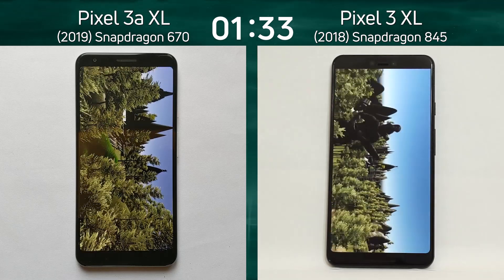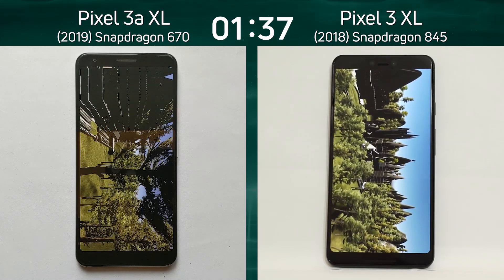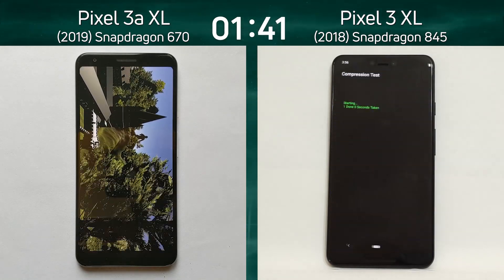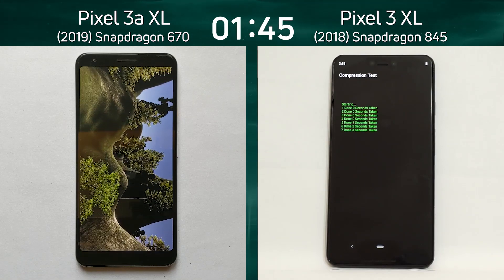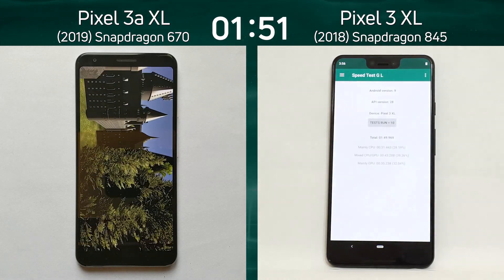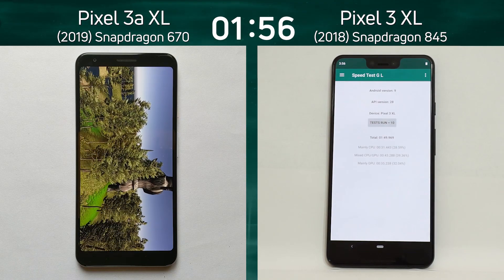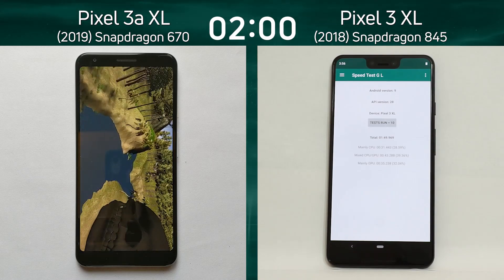The Pixel 3a is going much, much slower — it really is plodding along. Those frames seem to be bubbling up through quicksand before they get to the screen. That's the difference between the Adreno 615 in the Snapdragon 670 and the Adreno 630 in the Snapdragon 845. The Pixel 3 XL has already finished with a time of 1 minute and 49.9 seconds, and the clock is still ticking.